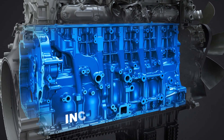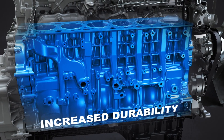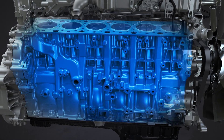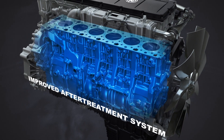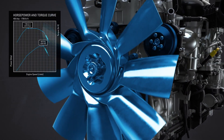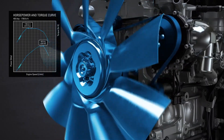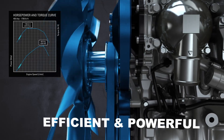Improvements to the base DD15 Gen 5 engine have reduced complexity and increased the durability of many key components. A new after-treatment system is able to do more with less space. New power ratings for the DD15 Gen 5 match the job that needs to be done. This engine is efficient on the highway and powerful on the job site.